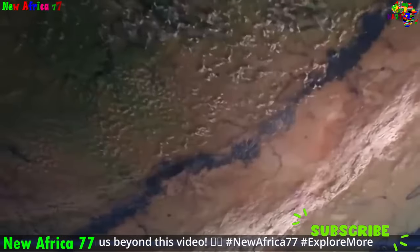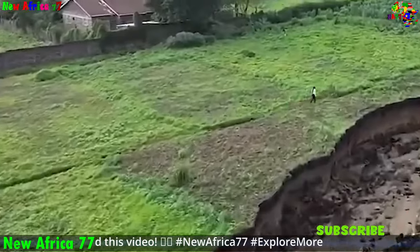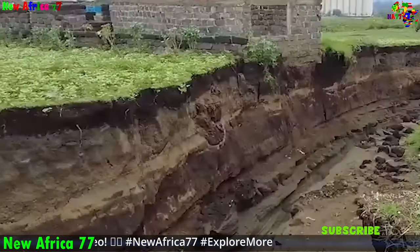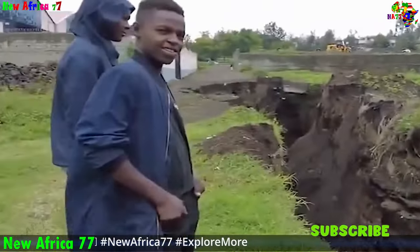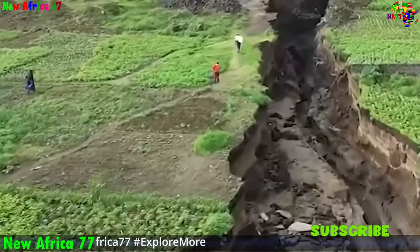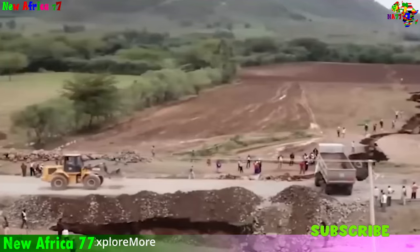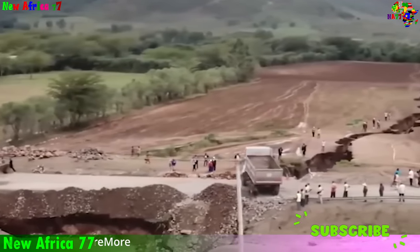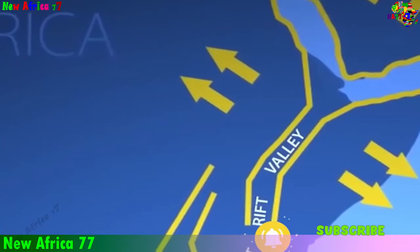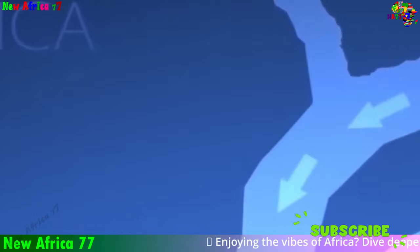Earth's geological processes are not merely passive forces — they are intimately connected to the planet's life. Volcanic eruptions release nutrients and gases that nourish ecosystems, while earthquakes and landslides create new habitats and pathways for organisms. The ongoing nature of Earth's geological processes reminds us that our planet is not a static, unchanging entity. It is a living, breathing world, constantly evolving. We humans are part of this intricate and dynamic system, and our actions have the power to influence the future of our planet's geological processes.